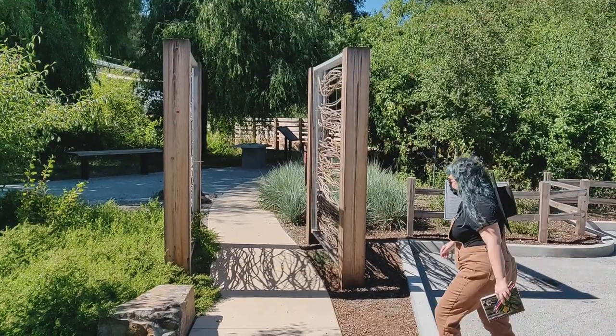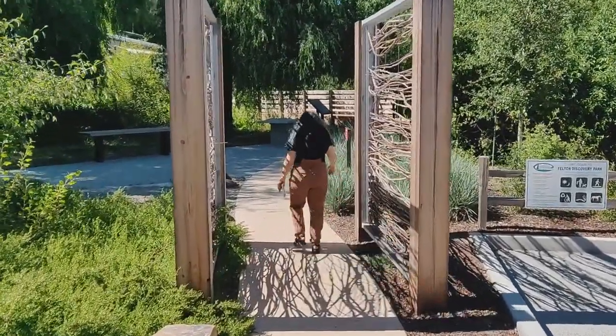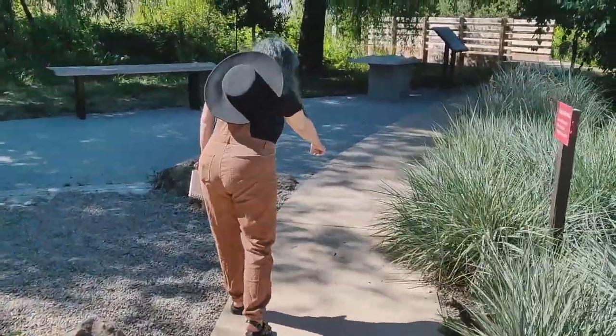Here we are at the Nature Discovery Park. Let's take a look. Felton's Nature Discovery Park is right next to our beautiful library. If you haven't had a chance, come out here and explore. Look, there's a lizard.